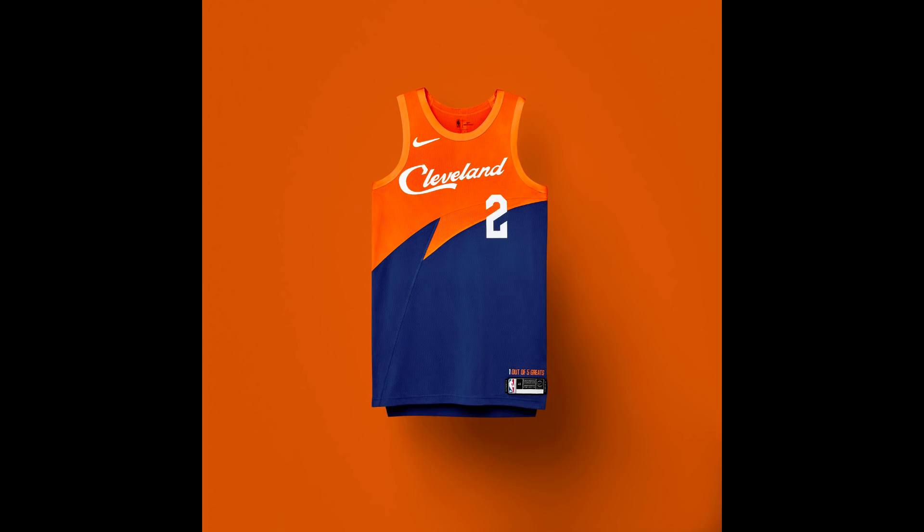For the Cleveland Cavaliers, the jersey honors Lake Erie — the bottom is blue, representing the waves of Lake Erie. The Cleveland font mimics the sign that welcomes visitors to Lake Erie from Cleveland. I really like the orange and blue combination; it really stands out and is a little different from any other jersey I've seen so far.